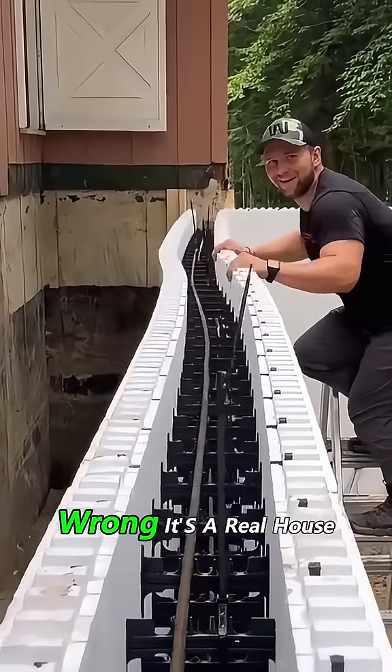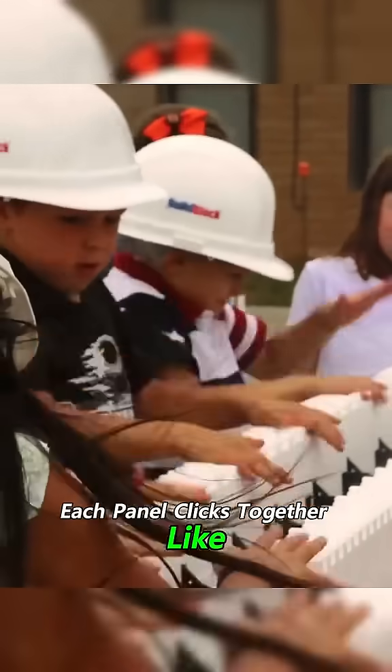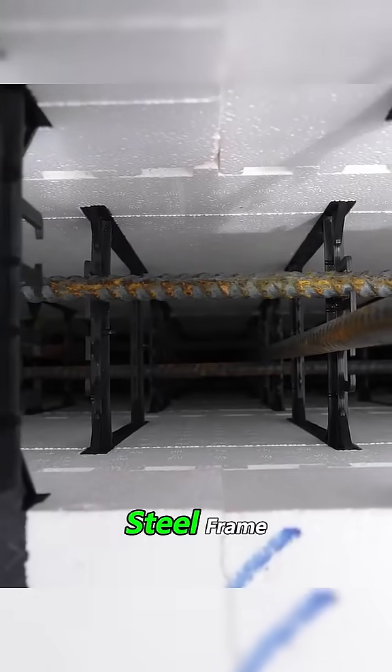You think this is just foam? Wrong. It's a real house you can live in. Each panel clicks together like Lego, but hidden inside, a full steel frame.